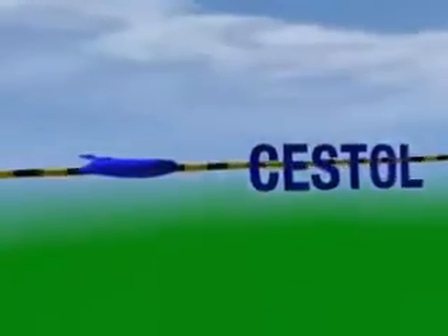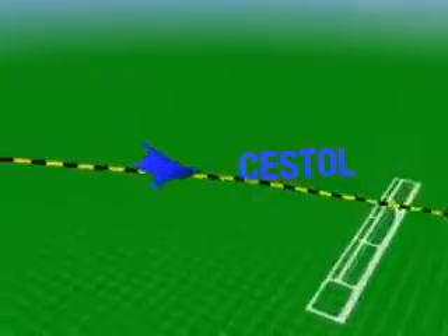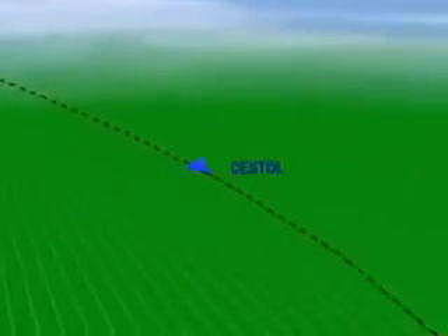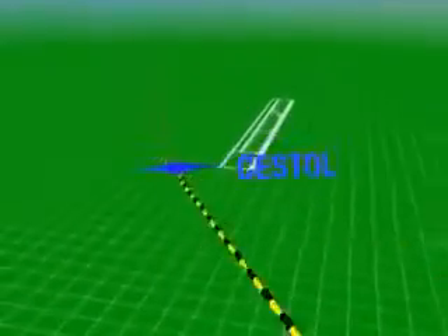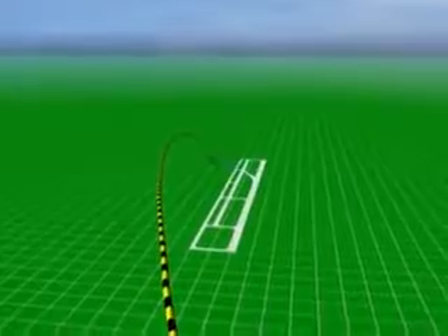Now imagine a revolutionary aircraft having higher aerodynamic lift that could approach airports at steeper angles with less noise. The same high lift capability would enable operations from airports with much shorter runways, such as Cleveland's Burke Lakefront Airport.